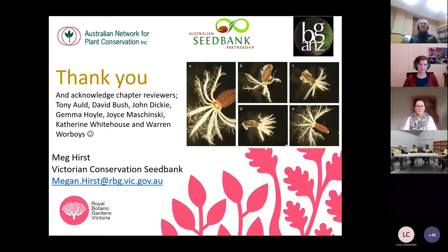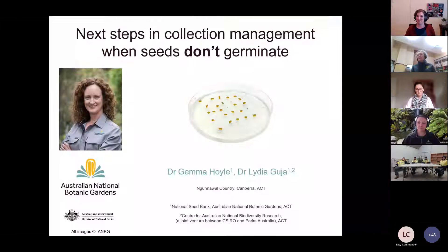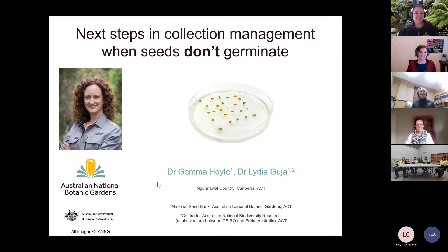That was just a quick walk through — there's a lot of information in the chapter. Thanks to BGANZ for the opportunity to speak today, and feel free to contact me if you wish. Thanks so much Meg — and if I had to sum it up in one way I would just say we're thinking like a seed: what is the seed experiencing while it's in the field? We have some great questions in the chat but we're going to save them to the end, and Lydia is going to present the case study put together by herself and Jemma.